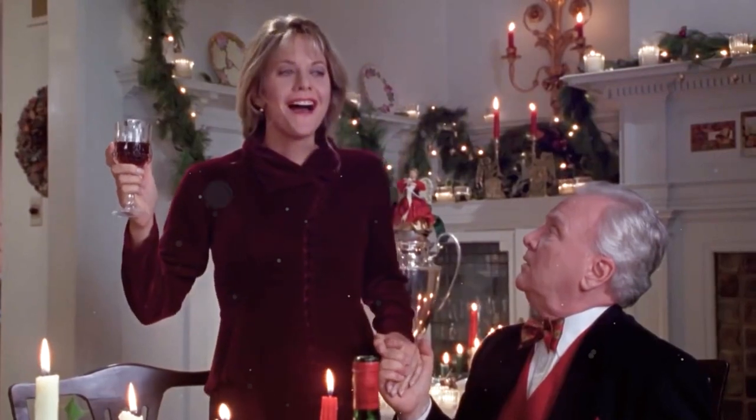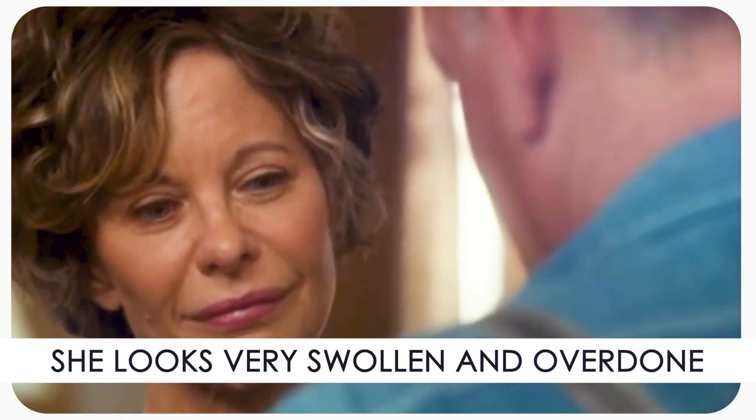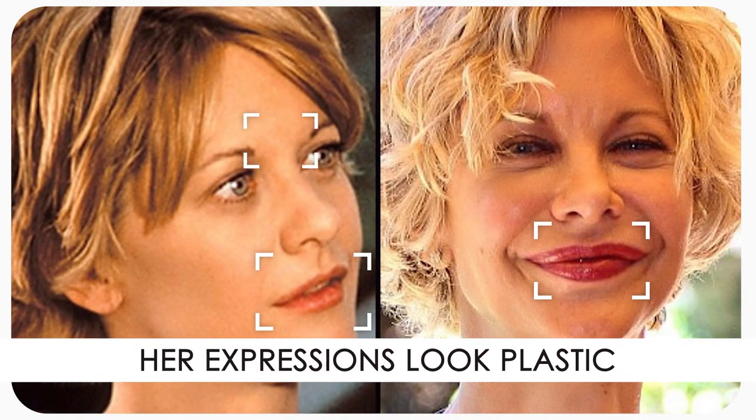As Meg Ryan was getting older, she naturally started getting more wrinkles and saggy skin and might need some touch-ups with Botox and fillers to maintain her youthfulness. But her latest change in appearance left everyone speechless. When we compare her latest appearance, we notice that she looks very swollen and overdone — not natural at all. Her expressions look plastic and her face doesn't look proportional anymore.